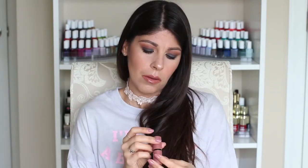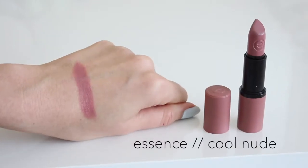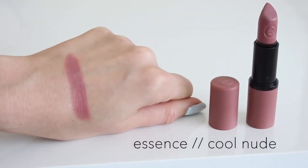The next Essence shade is number 5, Cool Nude. The packaging looks like a really pretty mauve, and the color is exactly that — a very cool, mauve-y nude. It's a really pretty go-to for me.